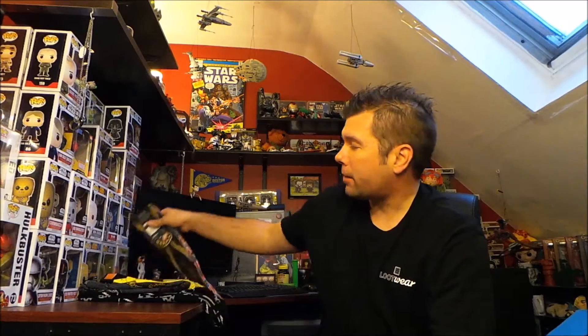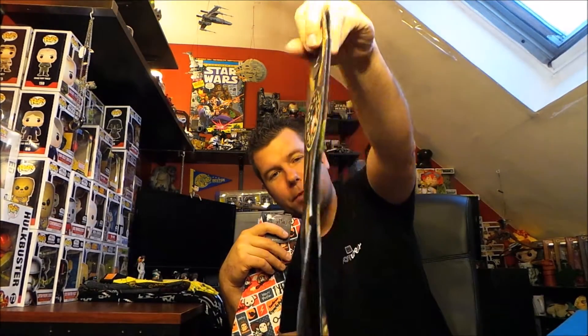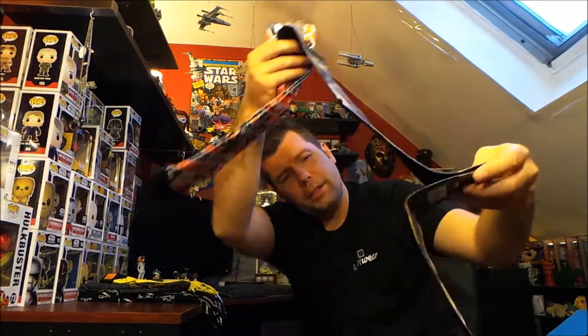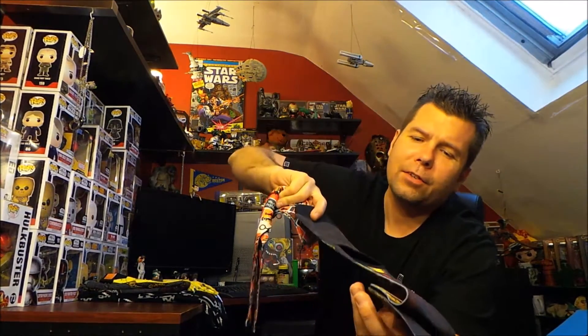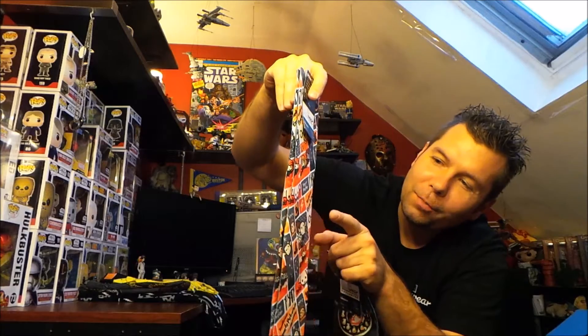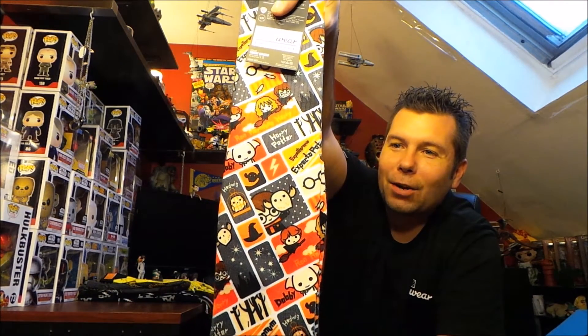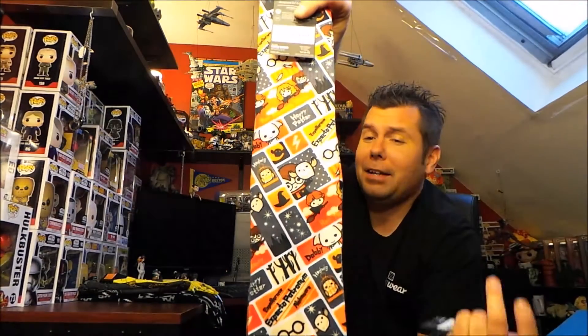Next is the Loot Socks subscription at ten dollars a month, where you get two pairs of geeky socks. This month we got Dr. Strange socks — the pattern is on the front, the bottom is just gray, so it's not printed all the way around. We also got Harry Potter socks, and they're adorable — there's little Dobby and the whole crew on their brooms. I love this design; I'm totally wearing these around the house.